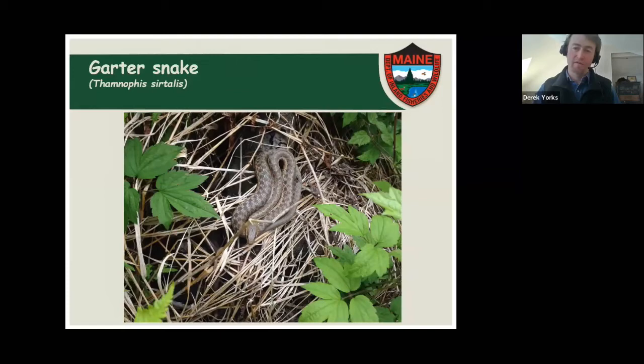About half of our snakes in Maine lay eggs and about half have live young. Garter snakes have live young. With reptiles in general — snakes and lizards — most species that live pretty far north are live-bearing. It's because eggs are left in one place and need warmth to develop, whereas when a mother snake is pregnant, she can move into the sun and control her temperature — thermoregulate — more effectively than a nest can.